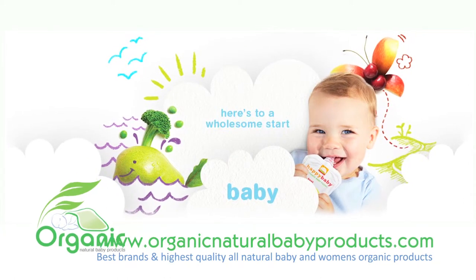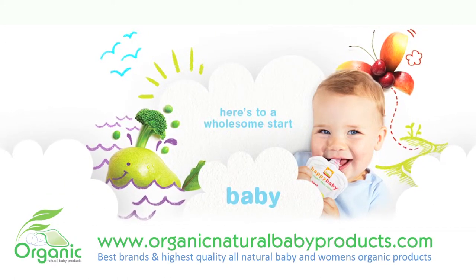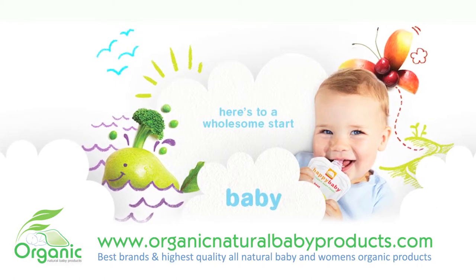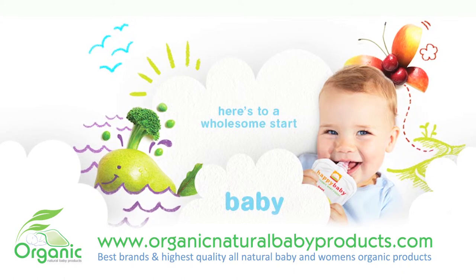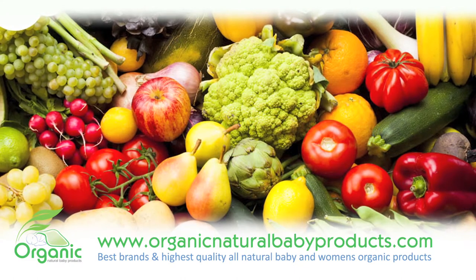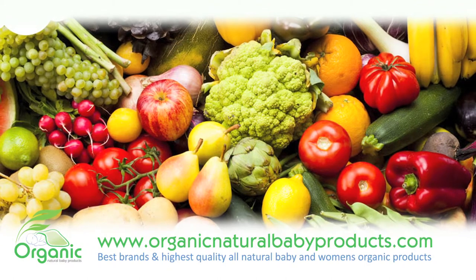Feeding your baby the most nutritious meals is very important, especially now while they are developing and growing. Happy Baby Organic Baby Food is USDA organic approved and made with 100% natural ingredients. No pesticides, no chemicals or fertilizers, no genetic modifications, and no preservatives.